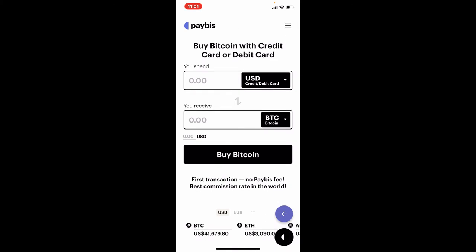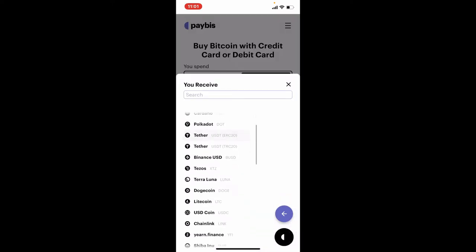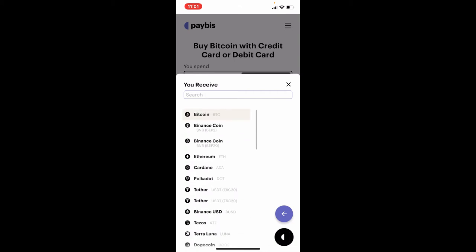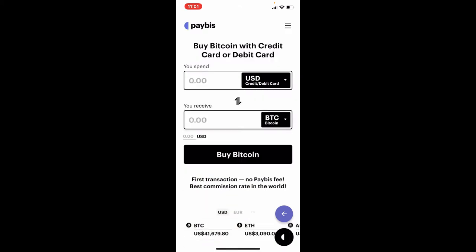Go ahead and select the cryptocurrency that you'd like to buy by tapping on the BTC dropdown. Select any cryptocurrency you'd like to purchase by tapping on them. In today's video it's Bitcoin, so let's select Bitcoin.